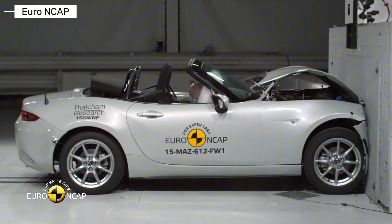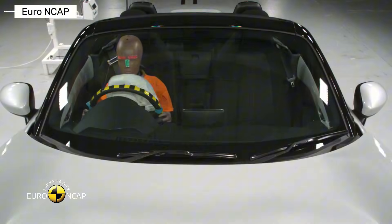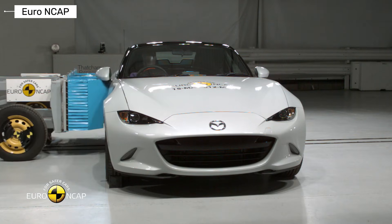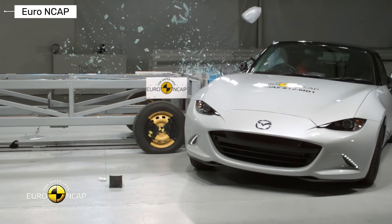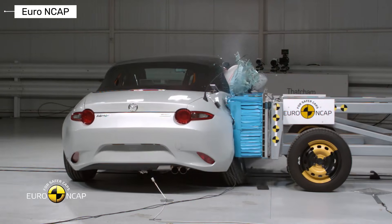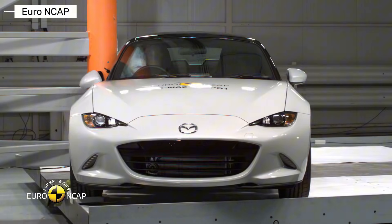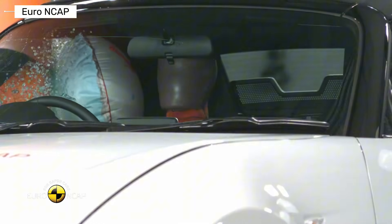Finally, the 2015 Mazda MX-5, ushering in the ND era with Skyactiv tech and under 2,300 pounds. Euro NCAP tested it rigorously, earning 4 out of 5 stars: 84% adult protection, 80% child, 93% pedestrian, and 64% safety assist. Strong in frontal offsets, but noted weaker chest protection in side pole tests. NHTSA and IIHS skipped it, common for sports cars. Verdict: impressive for a roadster, blending fun and decent safety.